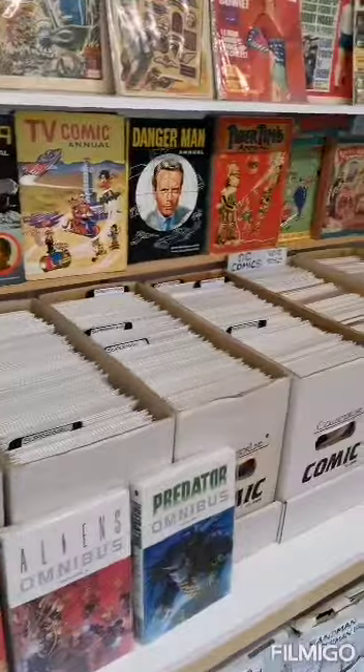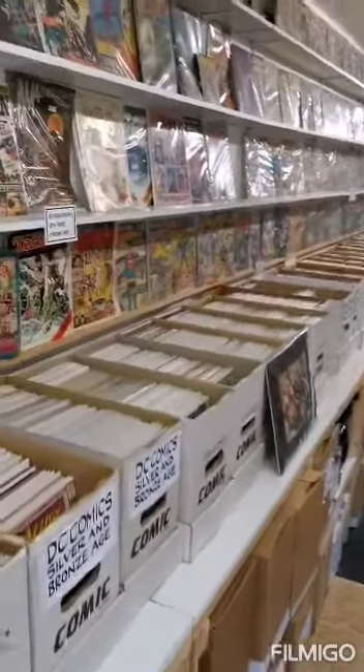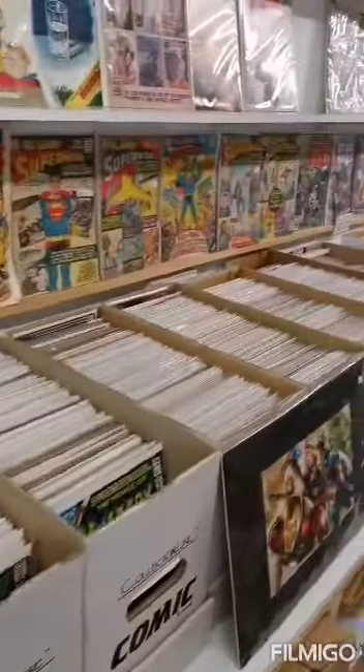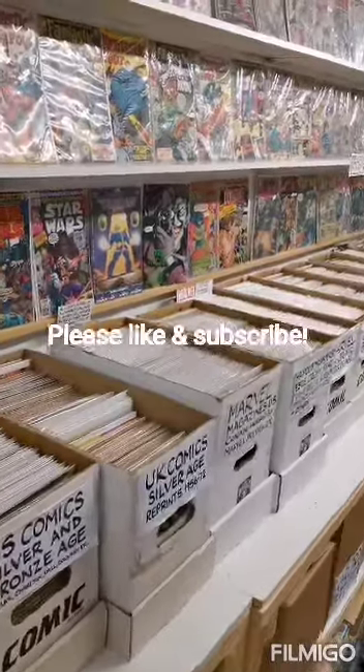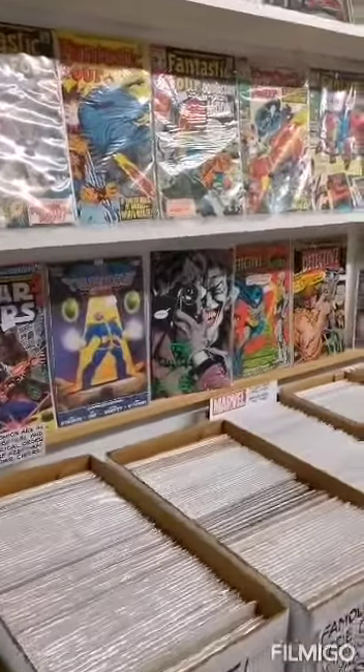Look at all these boxes. There's me bag with me box — never leave home without me box. So many great issues I've picked up. I've picked up the first Shorey here. I've picked up a couple of good ones today as well. There's a Killing Joke there — I was just having a look at that.